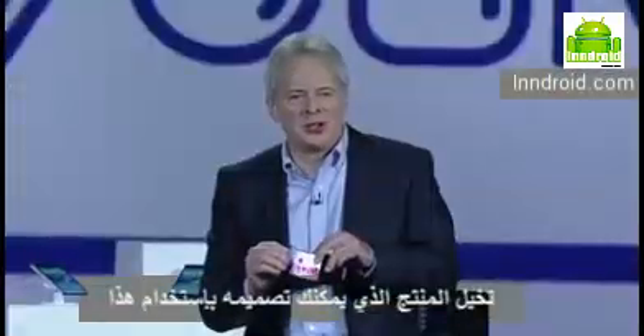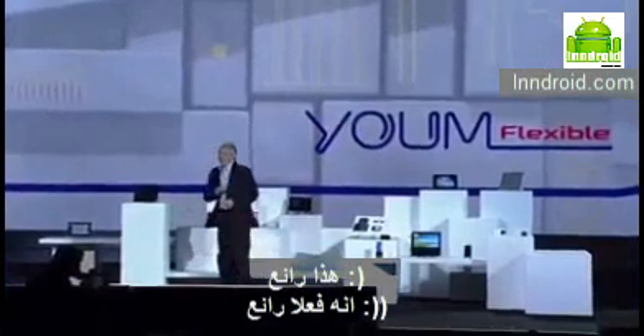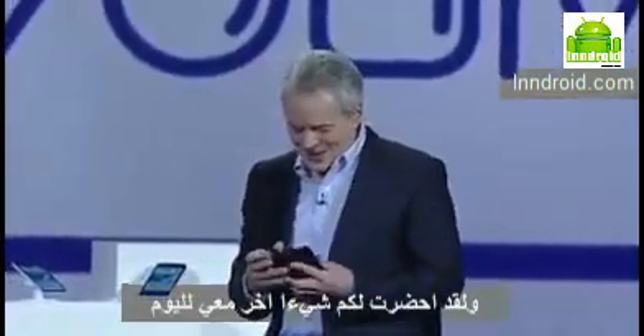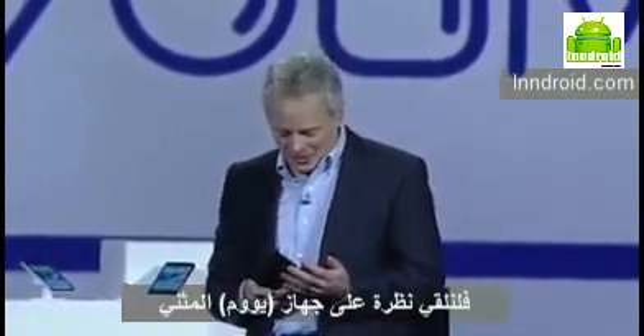Imagine the products you could design with this. I brought something else here today — have a look at this bended YUME prototype device.